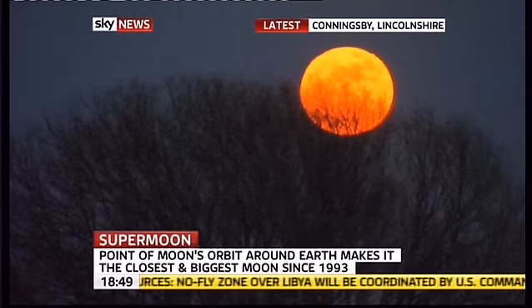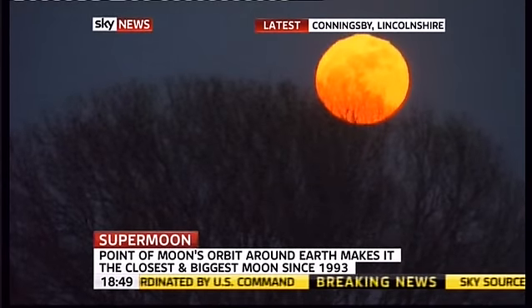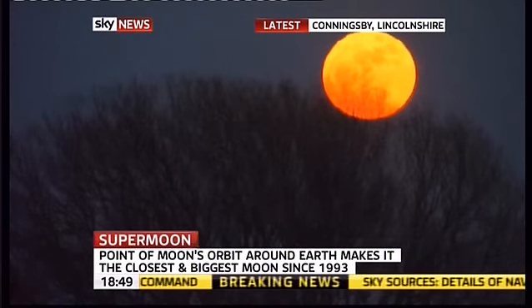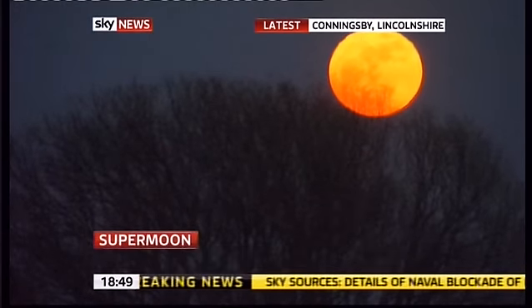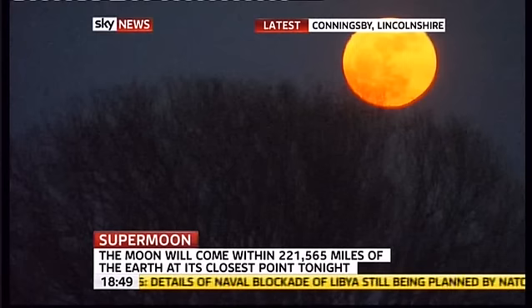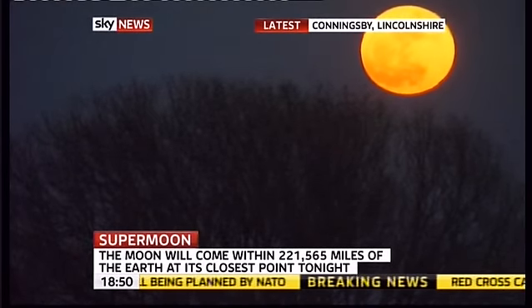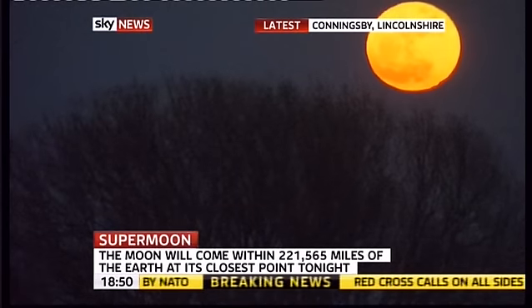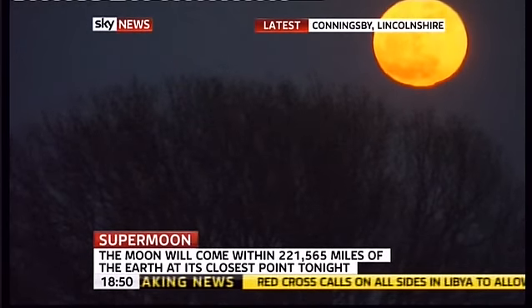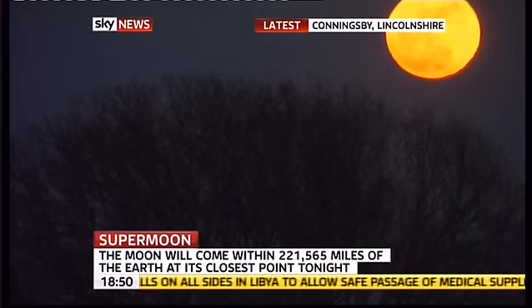It is, believe it or not, 14% wider and 13% brighter than we normally see it, and this key point of perigee is going to be at 9 minutes past 7 UK time. At that point, precisely, the moon will be 221,565 miles from the Earth, much closer than it normally is, and so it will be very obviously bigger and brighter.